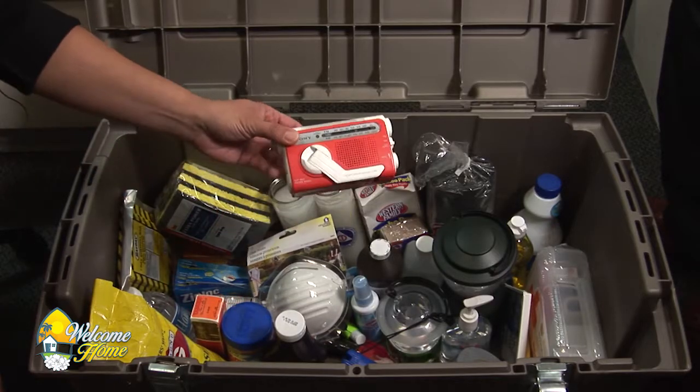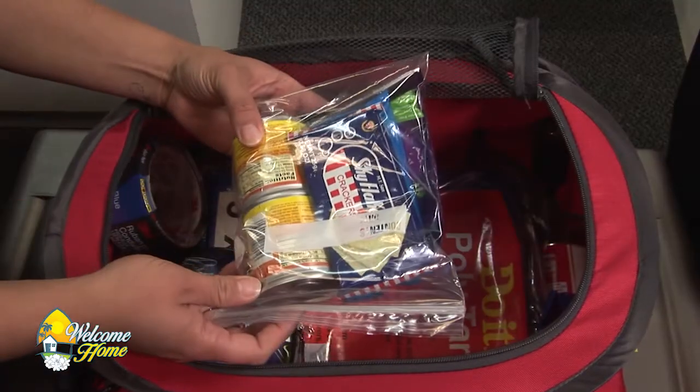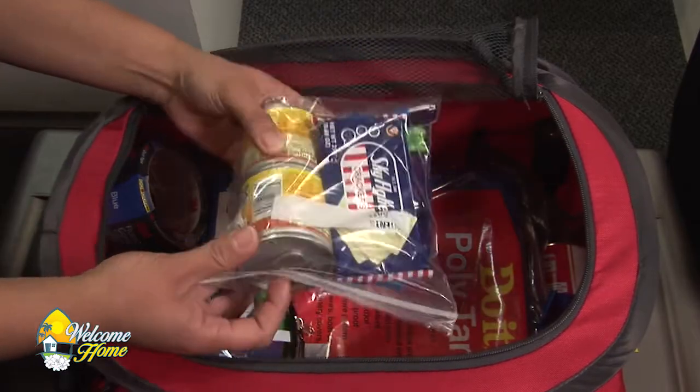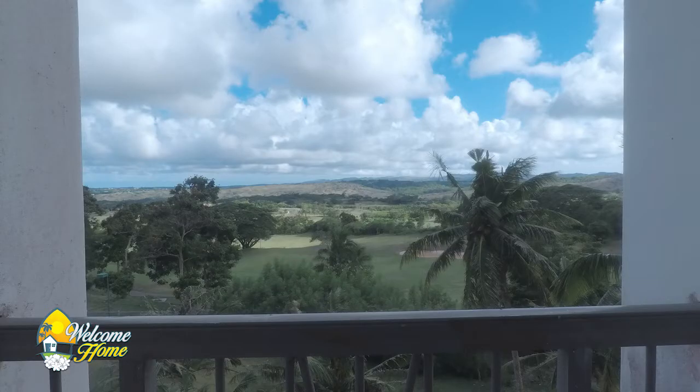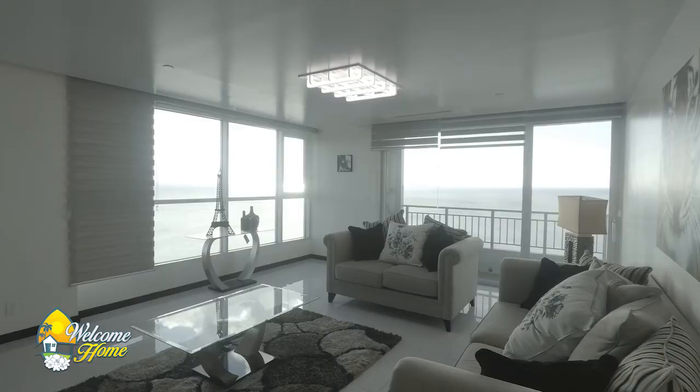The Guam Homeland Security Office of Civil Defense will show us how we can start an emergency preparedness plan and how to pack an emergency kit properly. Then, of course, we have two great luxury units to show off to you as well. One of them is brand new, and it is super shiny. Stay right there.